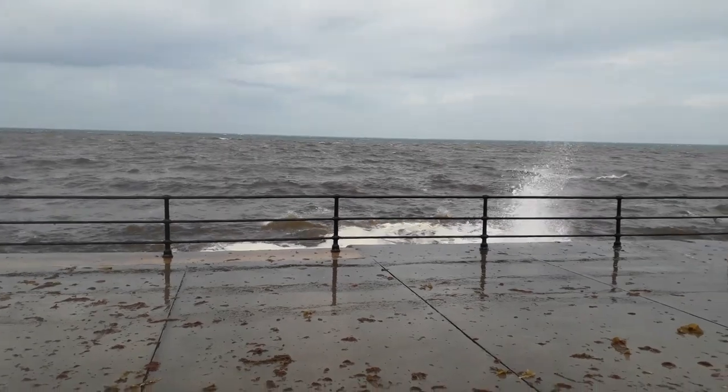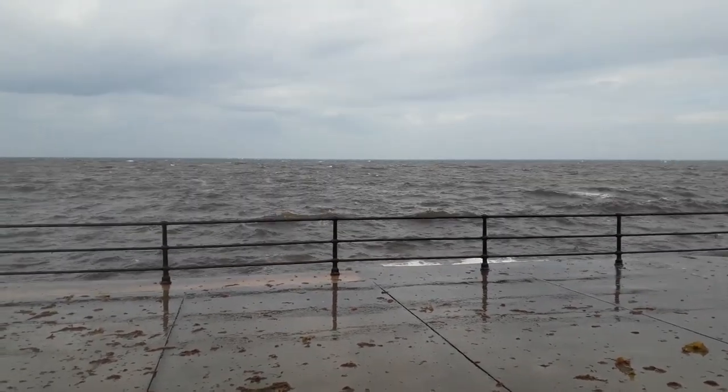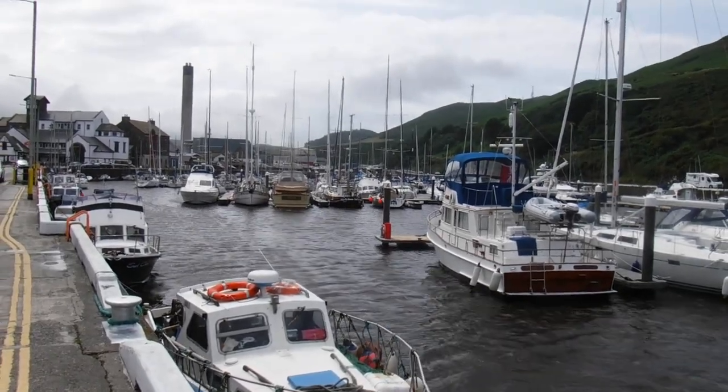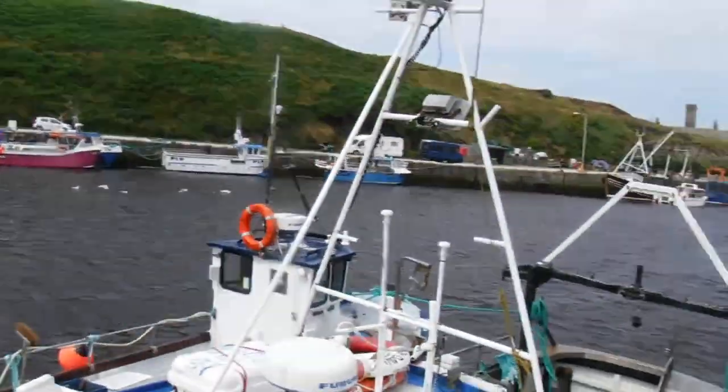I wonder why we're staying in Peel today. It was still windy in the marina, but at least we did not have rough seas to contend with.